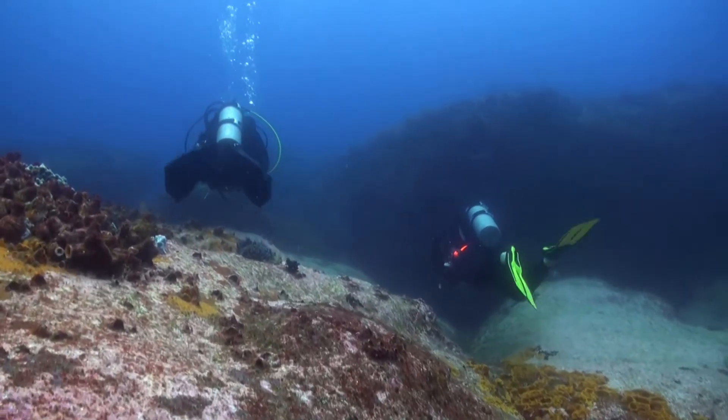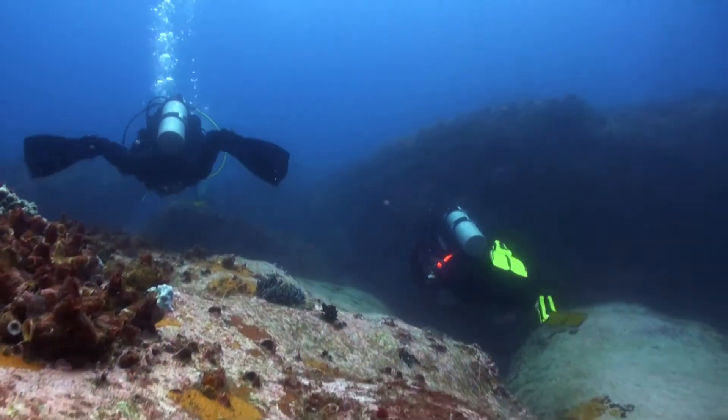Long Reef is all about the swim-throughs. Lots of rocks, lots of boulders, lots of things swimming through when we dive.